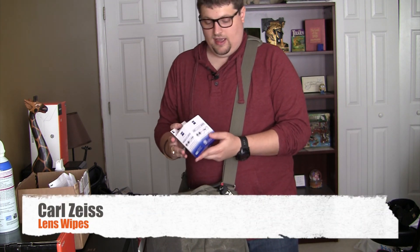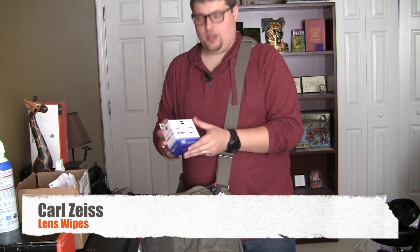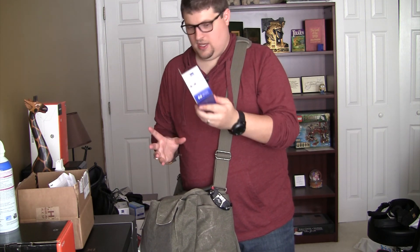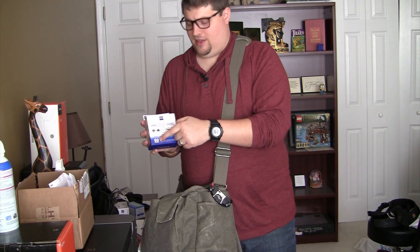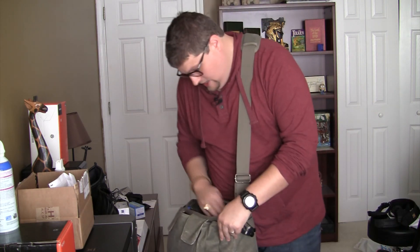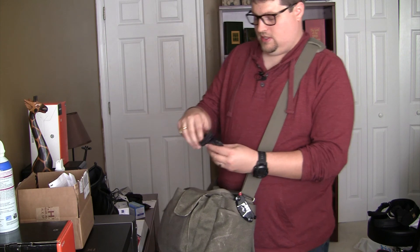What else is in here — some Zeiss lens cleaning wipes. These are non-alcoholic wipes so you can clean the glass of the lens, and they also work on eyeglasses. I use them all the time for my eyeglasses as well. It's a 60-pack of wipes and I think it's like two dollars if you order them online, so why not.